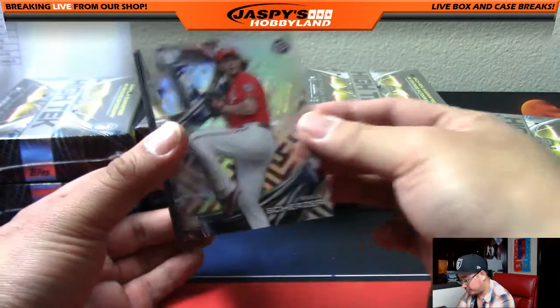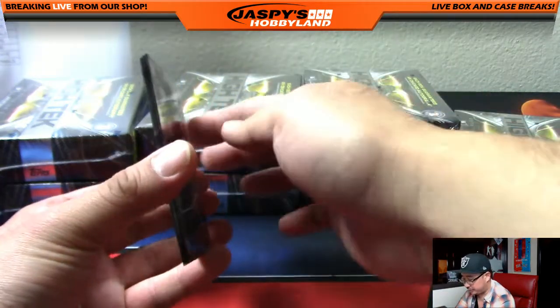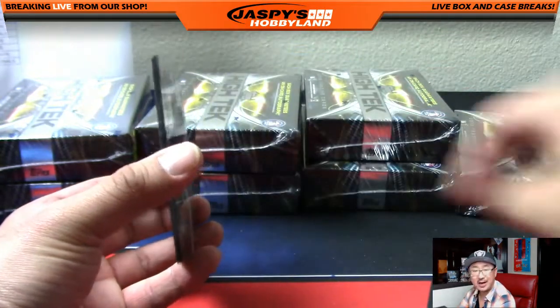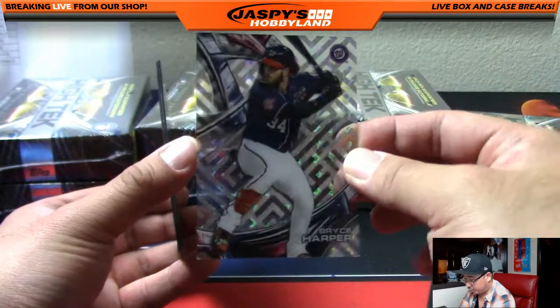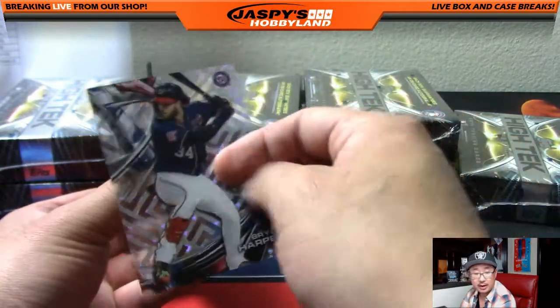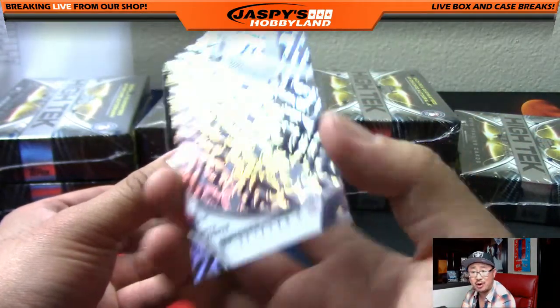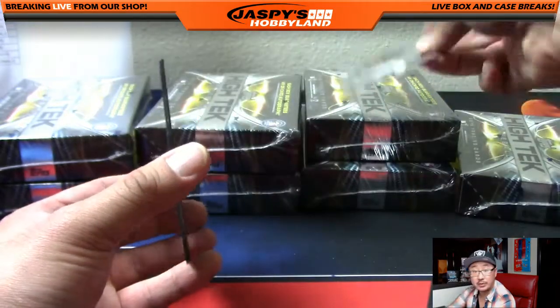Adam Jones. Max Scherzer, Cy Young Award winner. David Ortiz — retired. Bryce Harper again, different variation right here, Shane — got kind of a cool background. Now, if you remember, Shane, last year these were numbered, but this year they're not. But still cool.